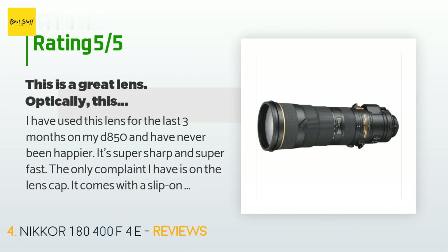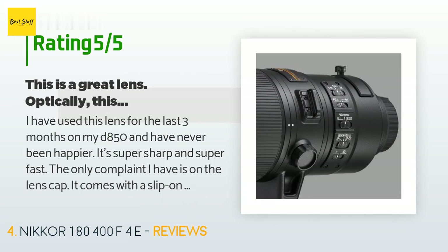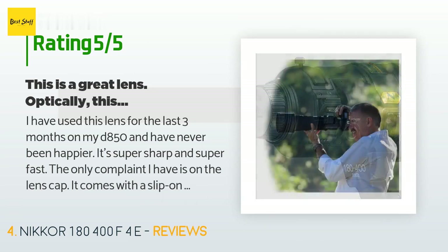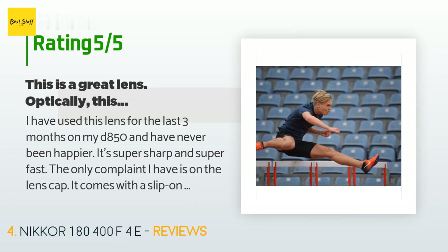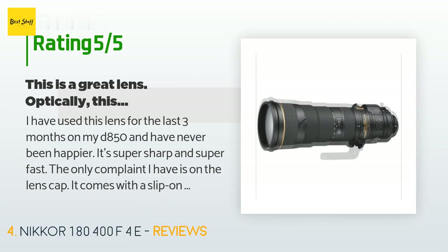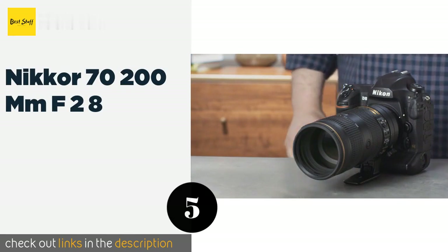A customer said: 'I have used this lens for the last three months on my D850 and have never been happier. It's super sharp and super fast. The only complaint I have is the lens cap — it comes with a slip-on fabric-like lens cap with velcro. I have wished for a regular plastic snap-on kind at least 100 times so far; it's frustrating and annoying to use. In addition, I left the lens resting on the lens cap on my yoga mat for a day and it left a black disk of residue on the mat — I never thought Nikon would...'